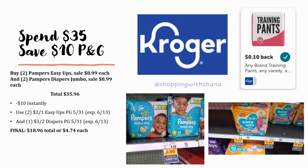For diapers: grab two Pampers Easy Ups and two Pampers diapers jumbo packs, all on sale for $8.99 each — total $35.96. When you hit pay, the $10 comes off instantly. Then hand over your coupons: two of the $2 off one Easy Ups coupons (limit two per transaction) and a $3 off two P&G coupon from the P&G 5/31 insert — both expire June 13th. Final out-of-pocket cost is $18.96 total, or $4.74 each.